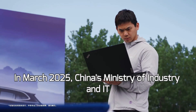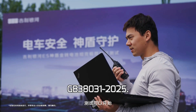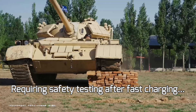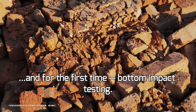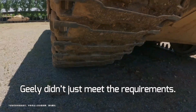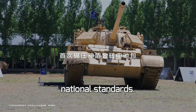In March 2025, China's Ministry of Industry and IT introduced a new standard — GB380-31-2025 — requiring safety testing after fast charging, better thermal runaway protection, and, for the first time, bottom impact testing. Geely didn't just meet the requirements; they went beyond. 24 tests are required by law. Geely performed 36, including 23 that go far beyond national standards.